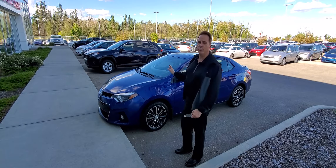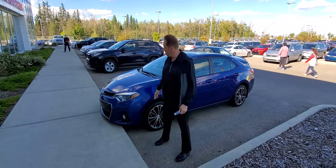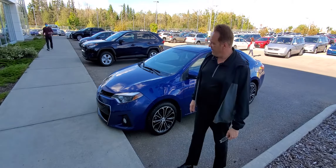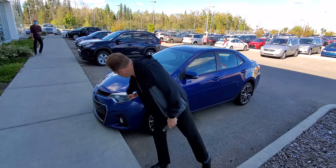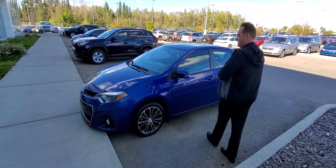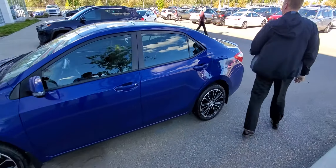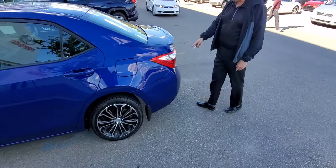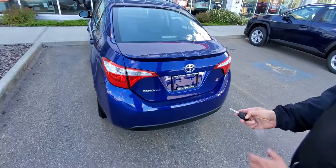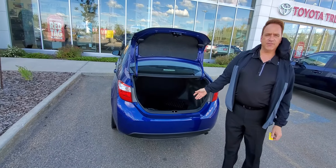A few great features — this one is the upgrade package. It's got some 3M, the fog lights, projector-style headlights which are LED, and nice big painted aluminum alloy wheels. The S package has got the spoiler on the back, and of course this has a remote trunk release with lots of trunk space.